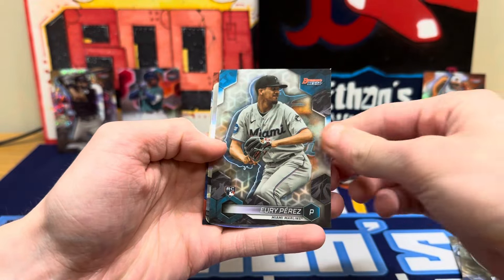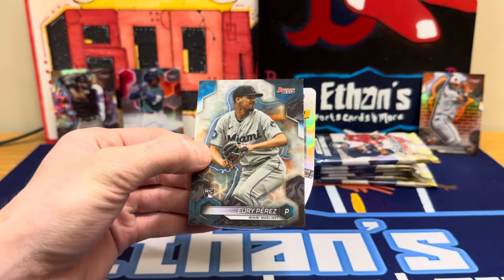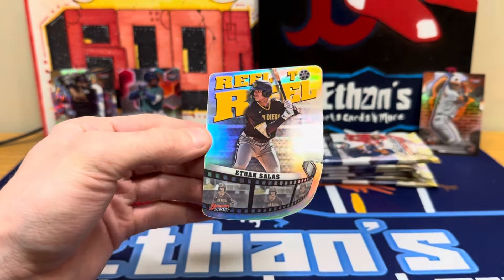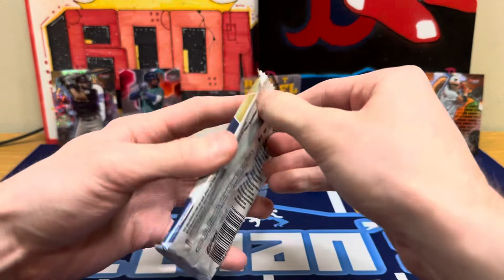Unfortunately not auto. Yuri Perez refractor, Suzuki, and our first die cut is Ethan Salas — that's a nice one. Top pick for San Diego.